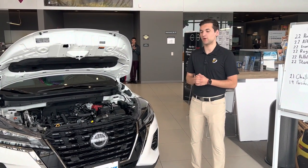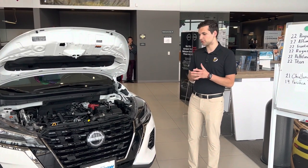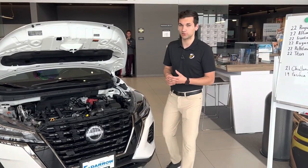Hey guys, it's Drake with Rust Air Nissan of West Bend. I'm here with the 2022 Nissan Kicks, and sometimes when you come in for service, you might hear something about changing your air filter or your cabin air filter — kind of confusing. I want to explain those differences for you.